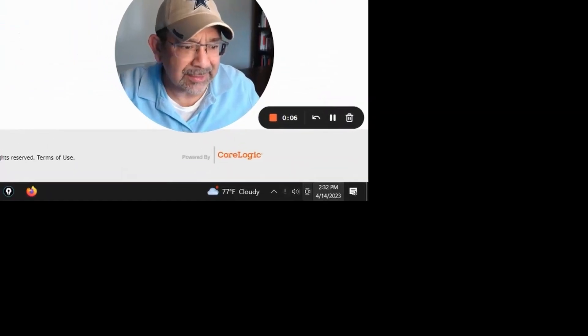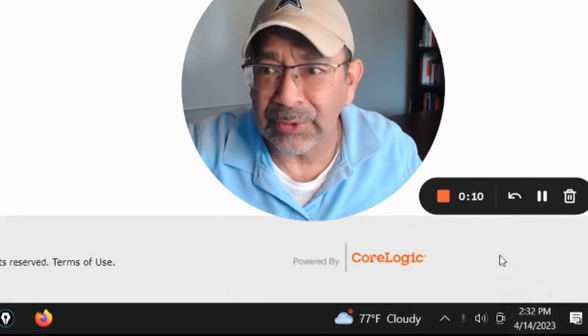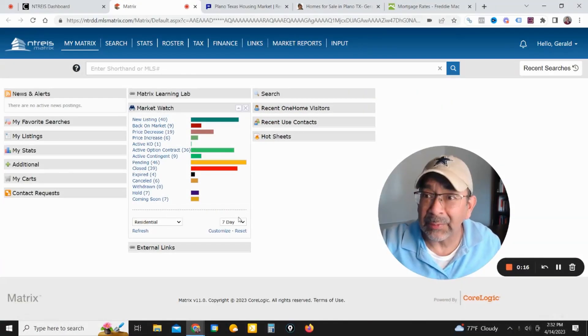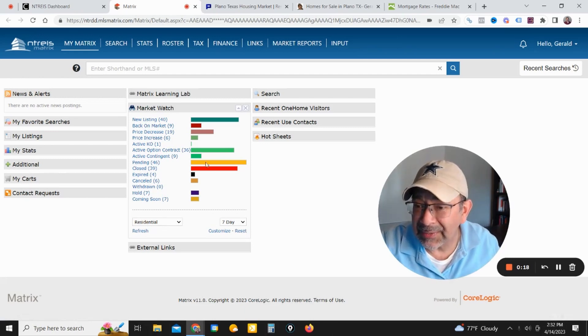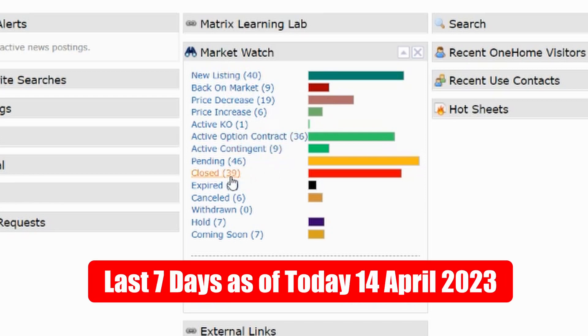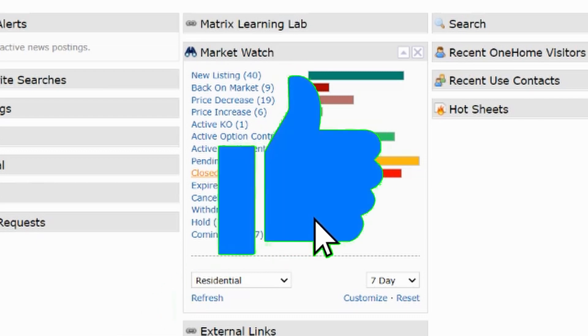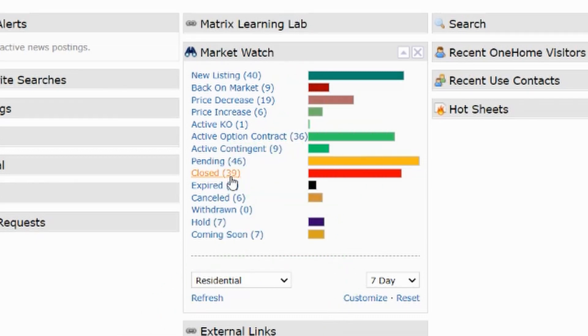Today's date is April 14th, 2:32 p.m. The first thing we look at is what happened in the last seven days here in Plano, Texas. We had 40 new listings and 39 closed listings — which is pretty much sold listings — here in the last seven days. This is for single family residences. The main numbers we like to look at are what comes on the market and what's leaving the market, and it's pretty much balanced right now.